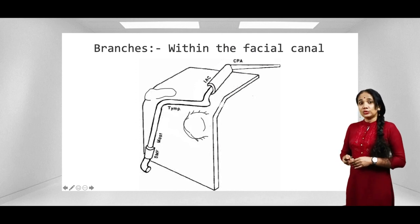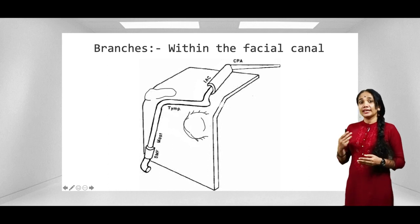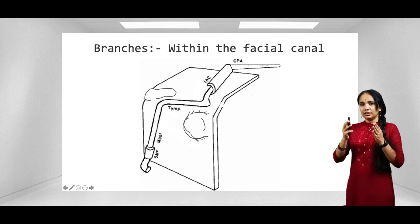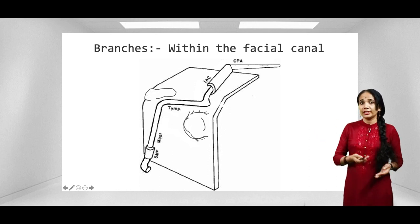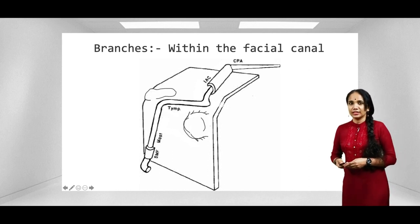Now let's discuss the branches within the facial canal — the intracranial branches. The facial canal extends from the internal acoustic meatus all the way down to the stylomastoid foramen. Interestingly, the facial canal is also called the fallopian canal. There are three branches given off within the facial canal.